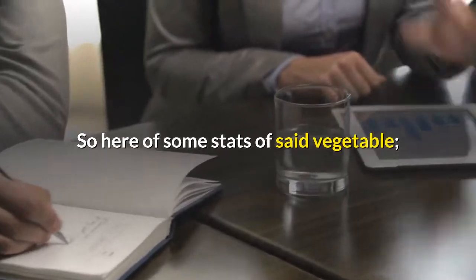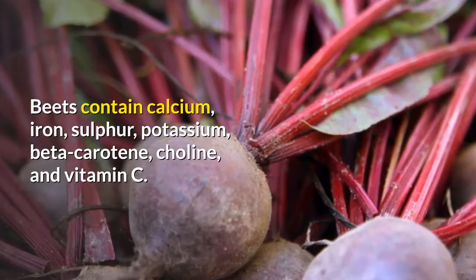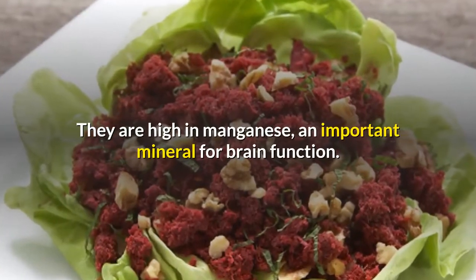Here are some stats of said vegetable. Beets contain calcium, iron, sulfur, potassium, beta-carotene, choline, and vitamin C. They are high in manganese, an important mineral for brain function.